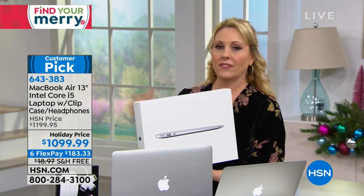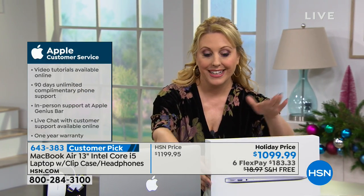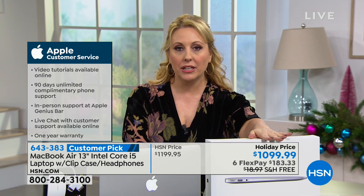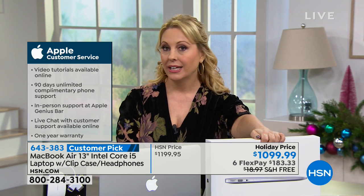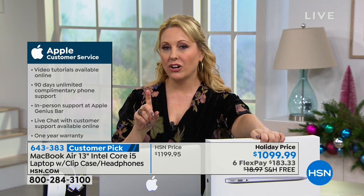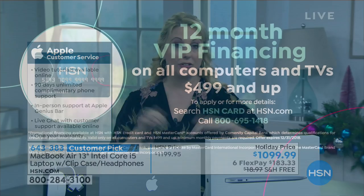They have classes, all sorts of stuff. And if you're an Apple user, you're already on board. Here's the best part: to buy an Apple laptop and have FlexPay — that's only right here at HSN. VIP financing with the HSN card gives you an entire year to pay it off. That kind of opens up Apple to a lot more people, and we're the only ones that do that.